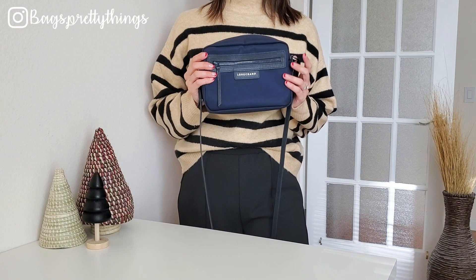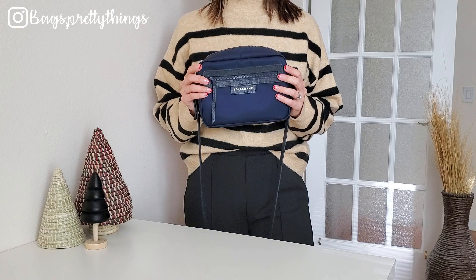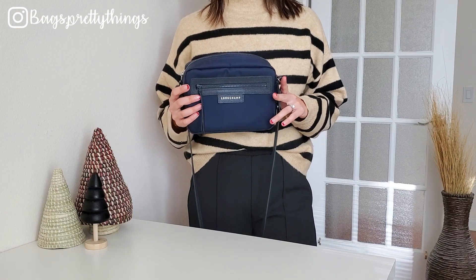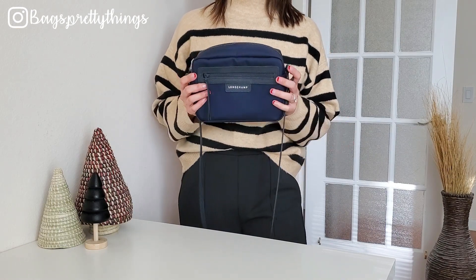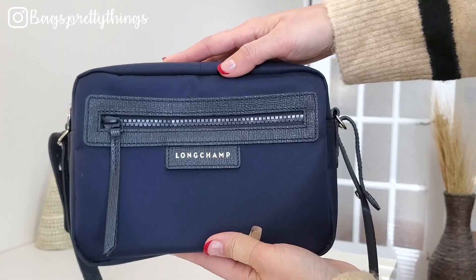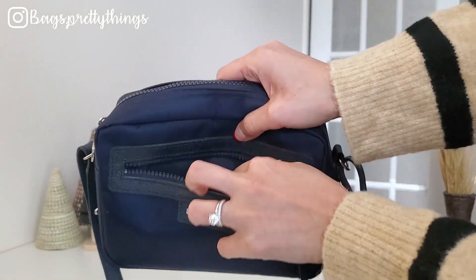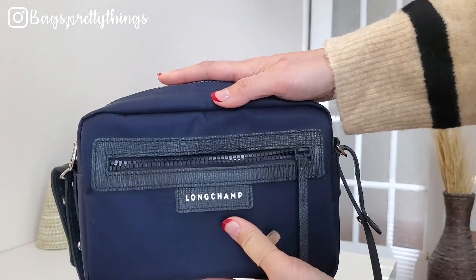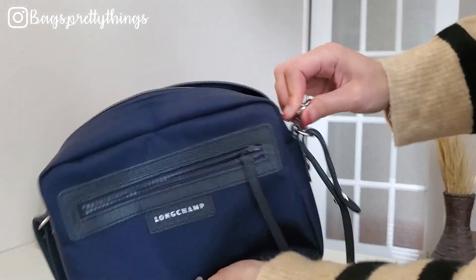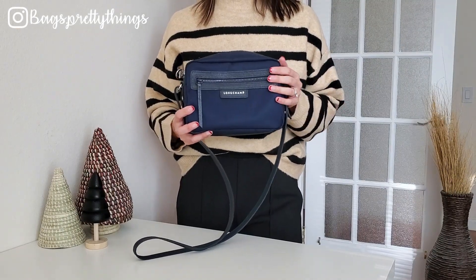The first most used bag is the Longchamp Le Pliage Neo crossbody bag. I got this bag right around when I got the Tory Burch bag this summer for traveling — I just needed an easy crossbody bag that I don't have to worry about getting dirty and that keeps me hands-free. I was lucky to find this bag at Nordstrom Rack one day. Funny how you spend thousands of dollars on luxury bags but the one you actually carry the most is a hundred dollar bag.